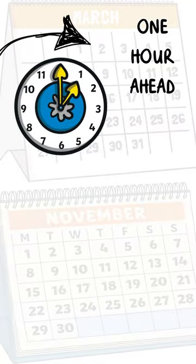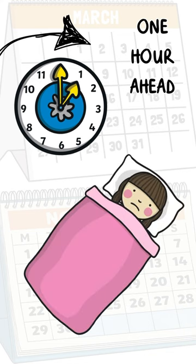In March, we spring forward. We shift our clocks one hour ahead to match the longer days of summer. You lose an hour of sleep, but it's like a leap into the future.